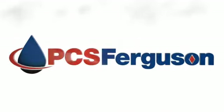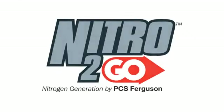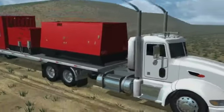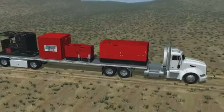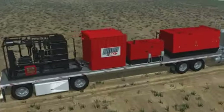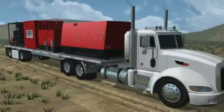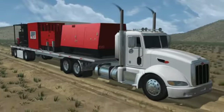PCS Ferguson, the leader in well head control and production optimization, presents Nitro2Go Nitrogen Generation. Whether kicking off a new drill or unloading an existing well, Nitro2Go offers unrivaled fluid recovery rates. The result: oil and gas producers can start or resume well production faster and more economically than ever before.